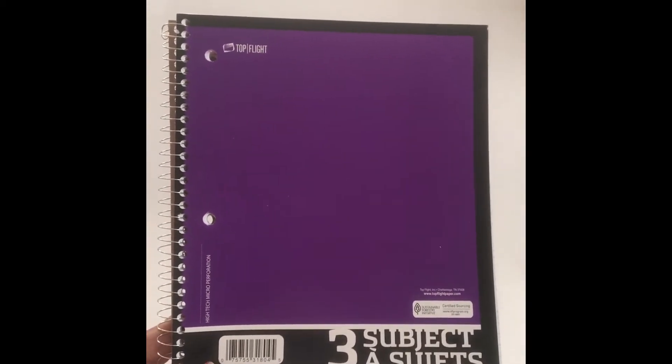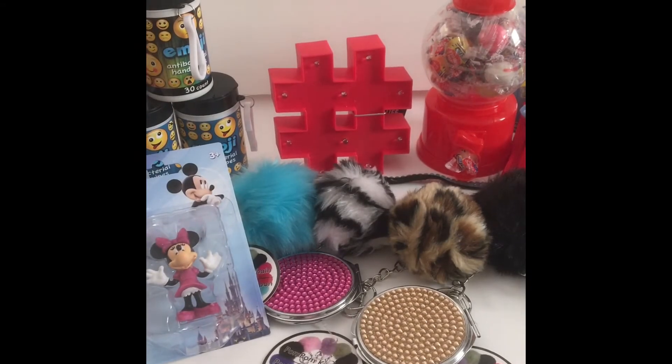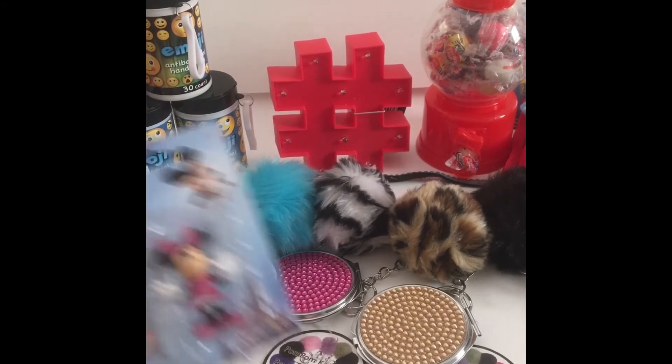The last back-to-school thing I got is this three-subject notebook — same as a black one I showed in another video. College rule, for a dollar. I think it's pretty cool. That's probably all I'm going to get for back-to-school this year. Now moving on to the random fun stuff I picked up while just walking around.